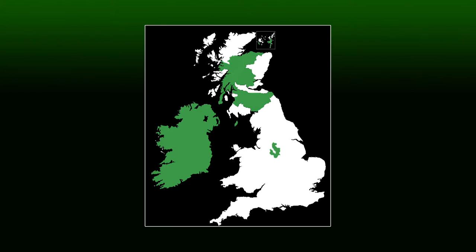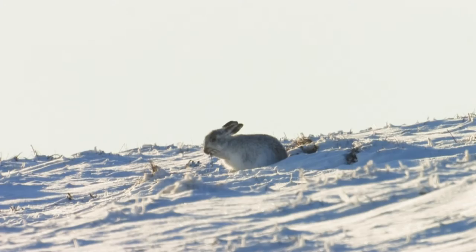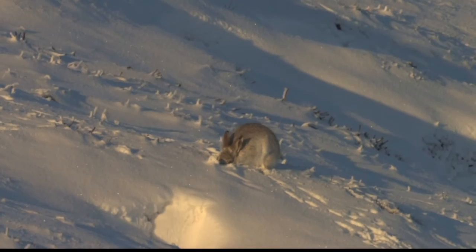The mountain hare is found in the highlands of Scotland, several Scottish islands, and the Peak District where it was introduced. A distinct subspecies known as the Irish Hare is also found in Ireland. Mountain hares favour heather moorland and hilltops, usually above 300 metres.